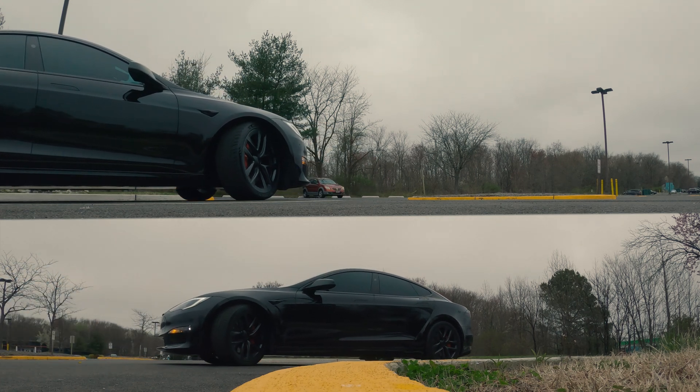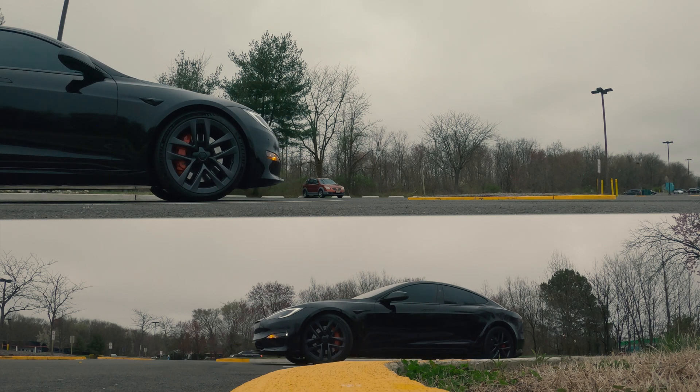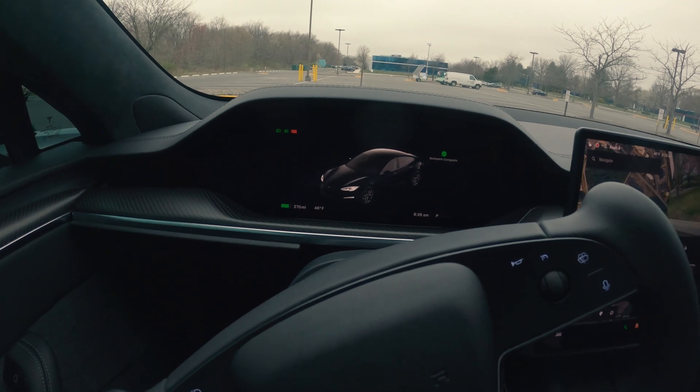It's showing you the actual slot here too. Let me see if it's going to brake by itself — okay, parking complete.